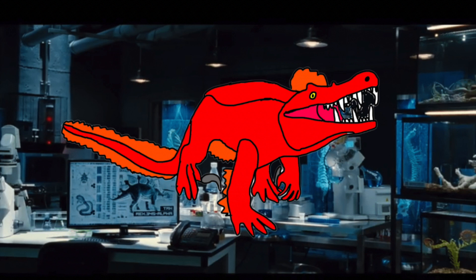This creation between the Pyroraptor and Caprosuchus is one of the most versatile predators ever created, capable of hunting on land and in water equally well.